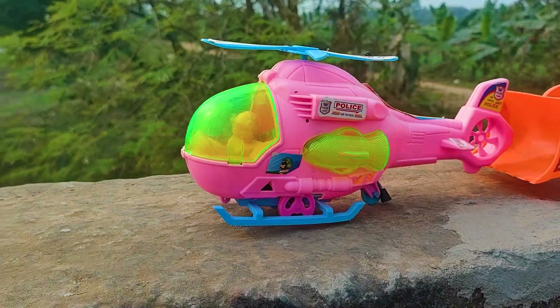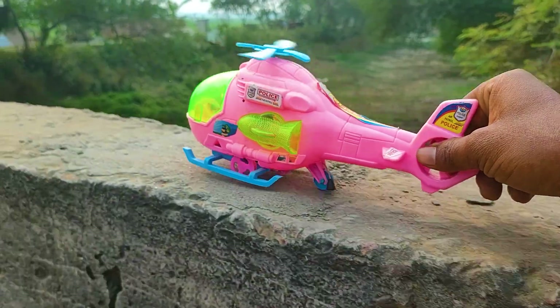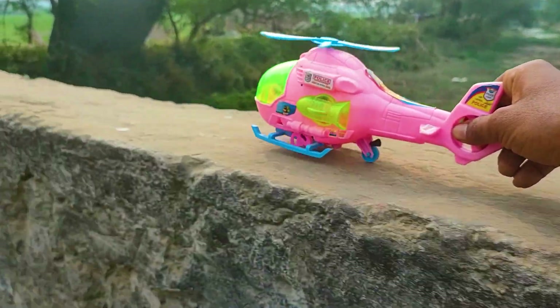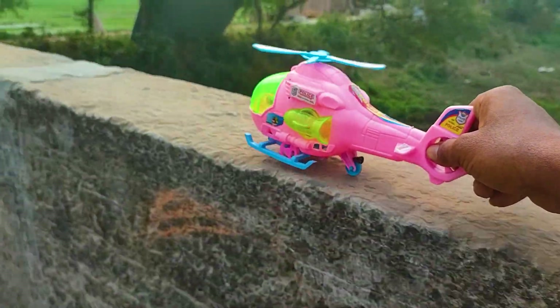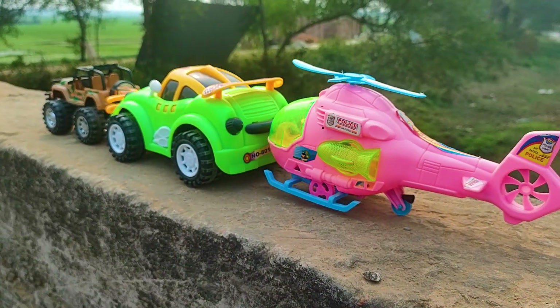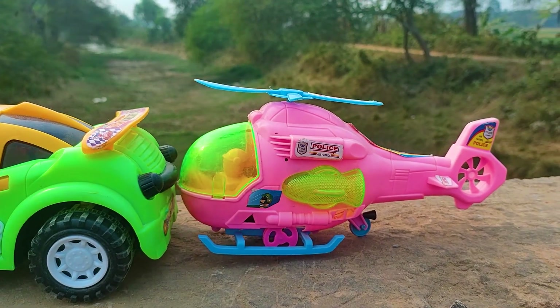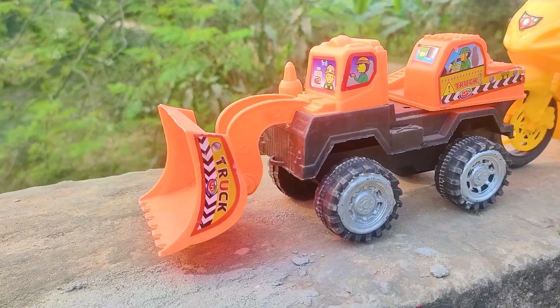And this one is a police helicopter, so I will try this one now. Friends, I parked here this police helicopter — this one is pink and paste color combination.